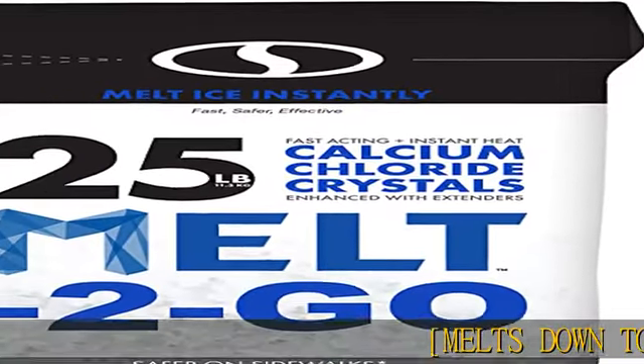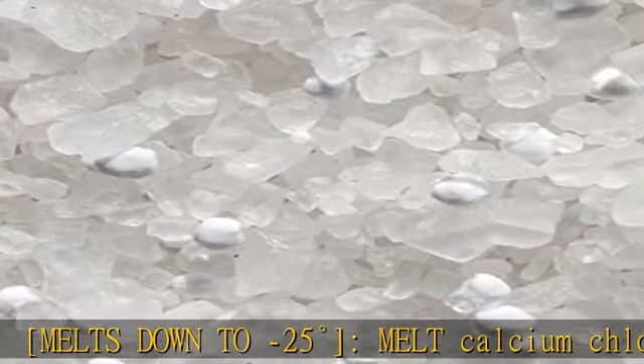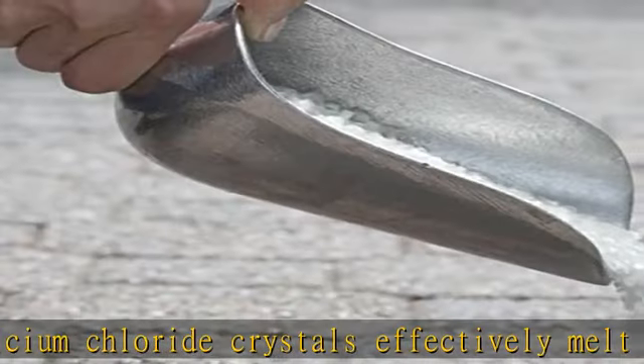Melts down to minus 25 degrees. Melt calcium chloride crystals effectively melt ice and snow on contact, even at temperatures as low as -25 degrees F.